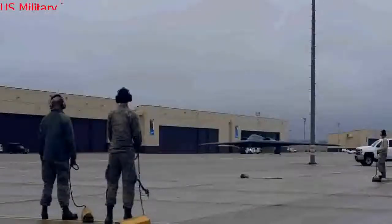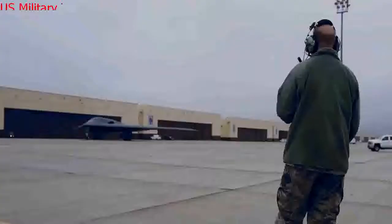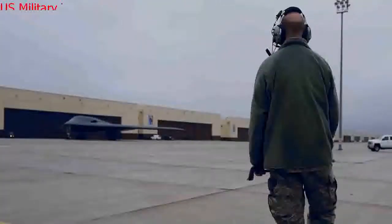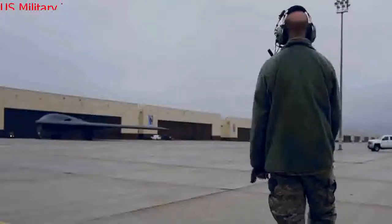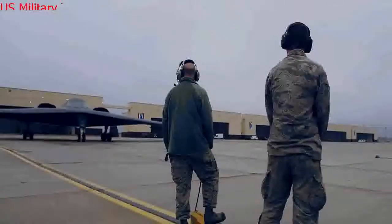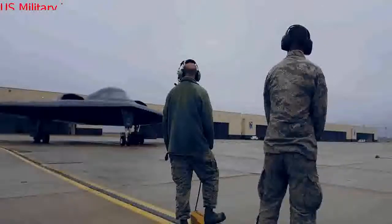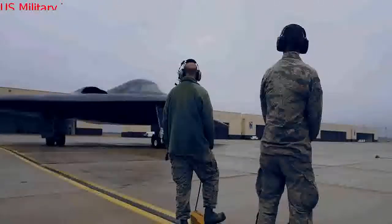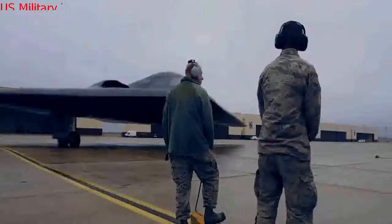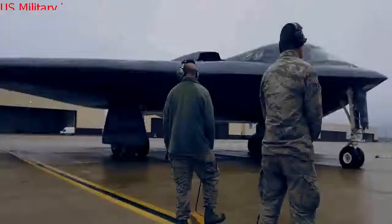The B-2 has seen extensive use in the conventional role. The Spirit first dropped bombs in anger in the 1999 Kosovo War, followed by the Iraq War in 2003. B-2s were among the first to drop bombs on the Taliban and Al-Qaeda in Afghanistan after 9/11, and bombed Libyan forces in 2011. The bombers are restricted to flying from a handful of locations due to their need for special climate-controlled accommodations to protect their radar-absorbent coatings. Flight time from the home of the Spirit Fleet, Whiteman Air Force Base, Missouri, to Iraq is 38 hours and includes 4–5 aerial refuelings.